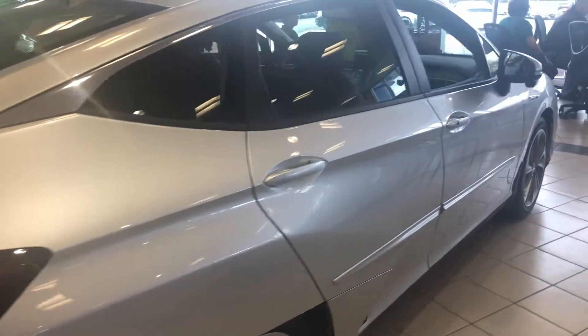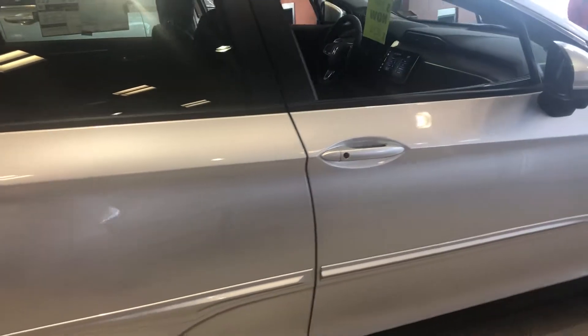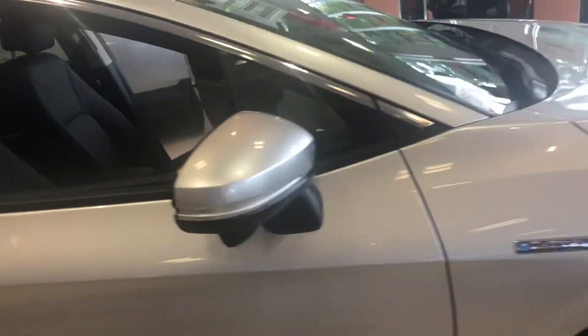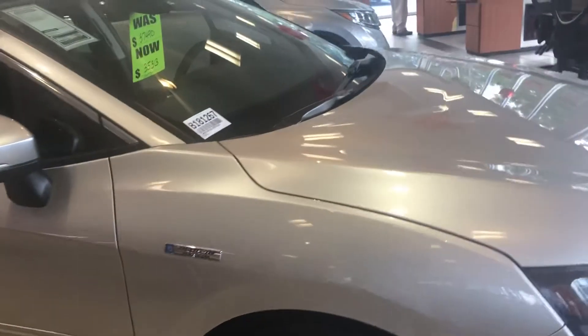This vehicle also qualifies for a $7,500 federal tax credit for eligible consumers. Any other questions, feel free to contact me directly at 603-315-6221. Shawn, I hope to see you soon.